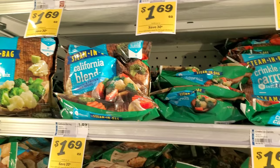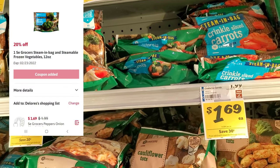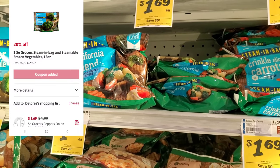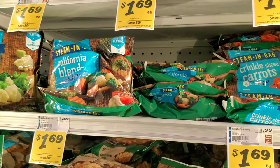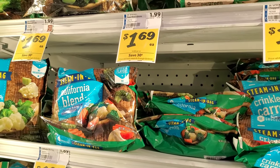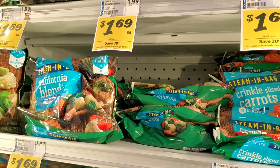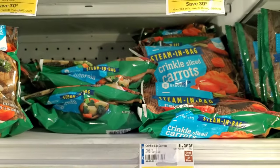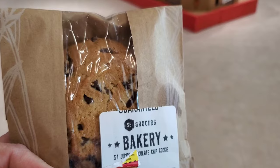The next deal is on steam-in-the-bag vegetables — the ones that are $1.69. We have a 20-cent digital coupon making them $1.35. I'm going to get the carrots. I try to get what I see when I look at the digital coupon. I'd rather have the cauliflower tots but I'll get the carrots.